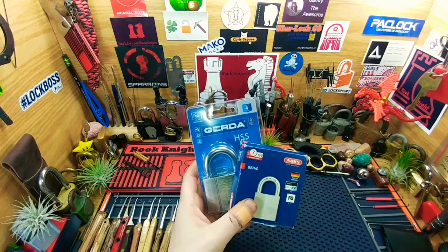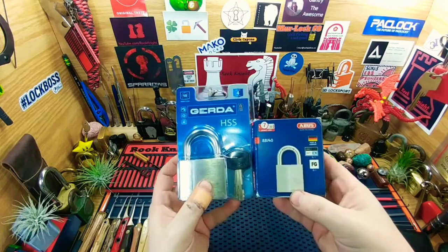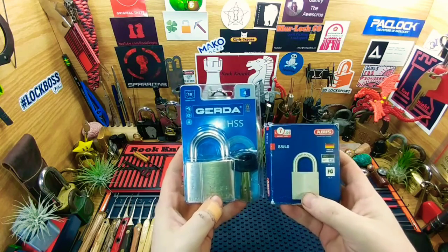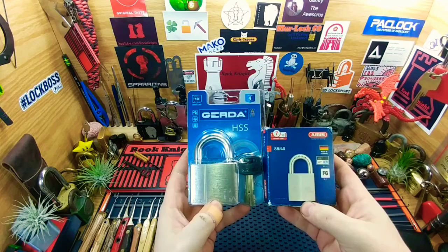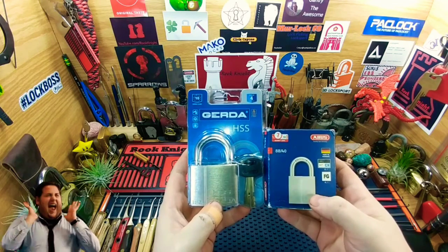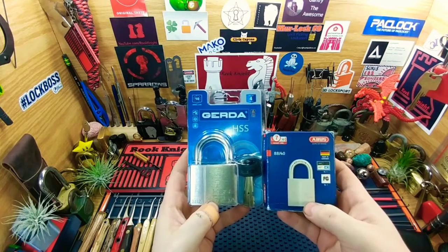He said he was going to try to stump me, so this ought to probably do it. I'm really excited though, Chris, to be able to try to open these. Hopefully I can do a good job and get an open on them. I definitely really appreciate you letting me take a turn on them. I'm really excited to be able to try to pick these — this is something I probably would never be able to pick, I'm not going to lie.